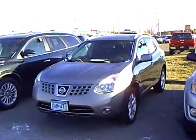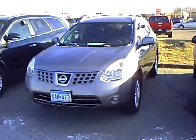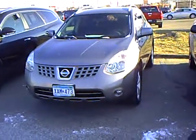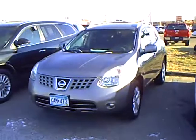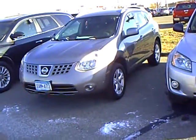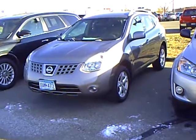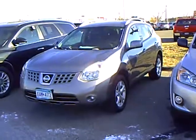Hi, this is Kelly Groose with Mills Auto Center here in Wilmer, Minnesota. Kind of chilly out here today — I'm going to make this short and sweet. This is a 2008 Nissan Rogue SL all-wheel drive. Stock number is 4N110132A, and it has 79,983 miles on it.